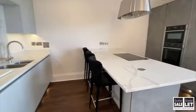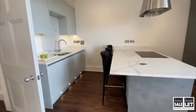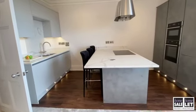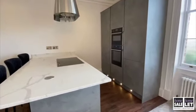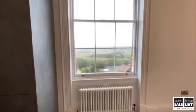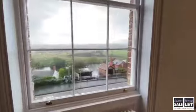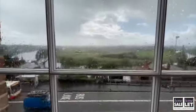The kitchen does come with fully integrated appliances, marble work surfaces, and also LED lighting as you can see. Not forgetting the gorgeous views — it's a little bit rainy outside at the moment, but still very beautiful.